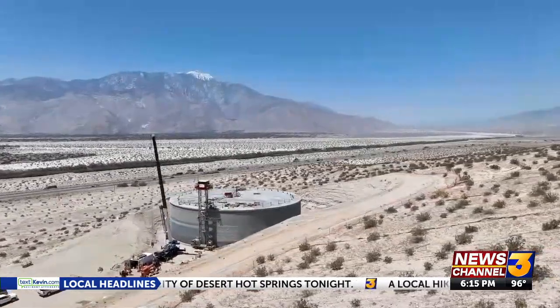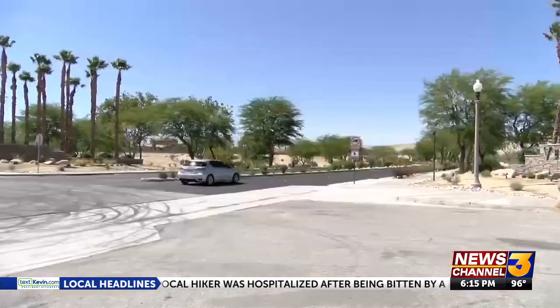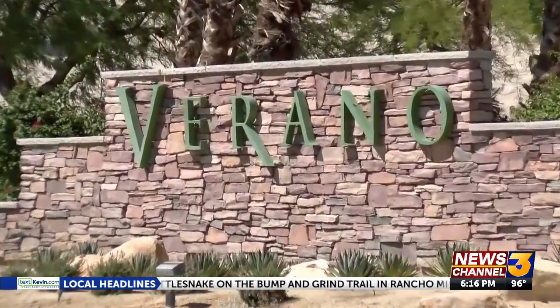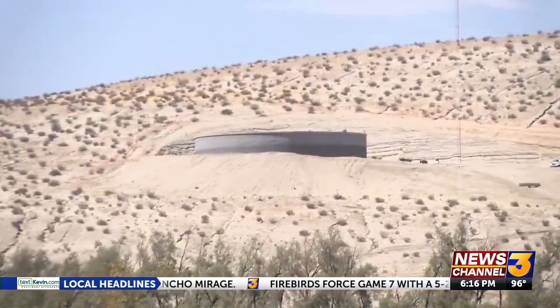Reservoir 3570-1 provides drinking water to more than 1,300 homes in the Verano master-planned community, formerly called Rio Visto. The construction was approved by the Water District back in March, costing about $115,000.